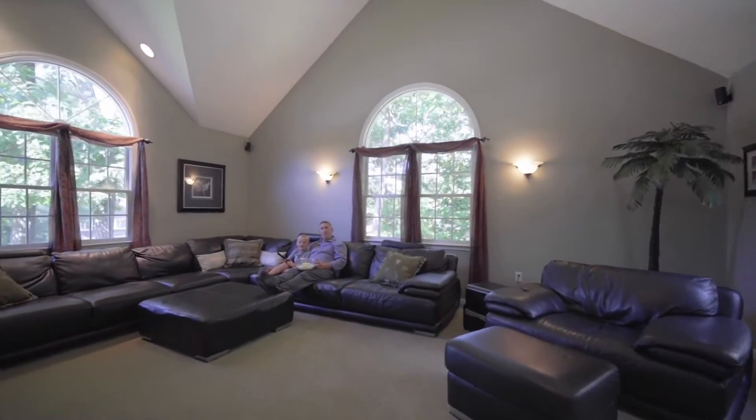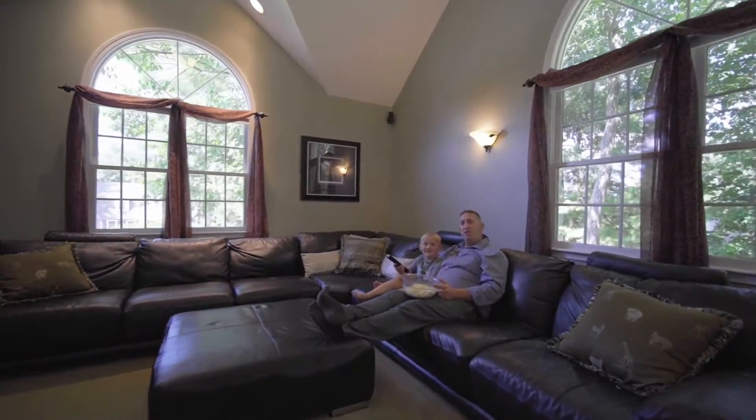Enjoy spending time watching movies with your family in your 18 by 22 family room.